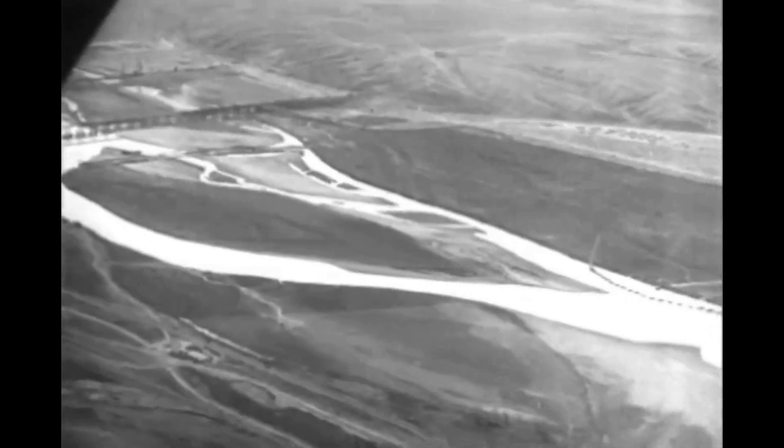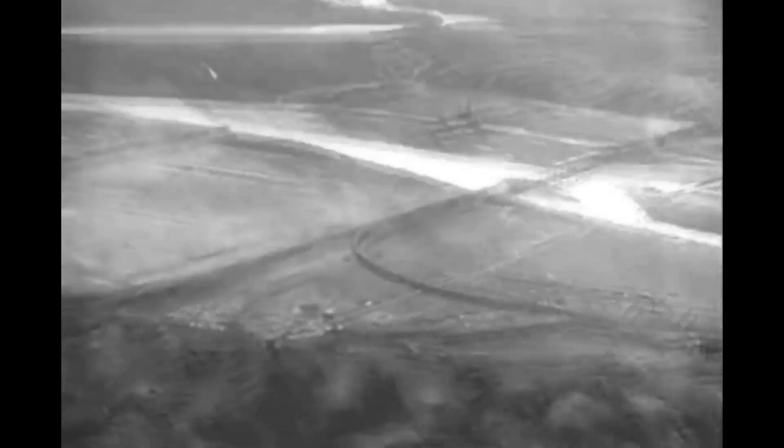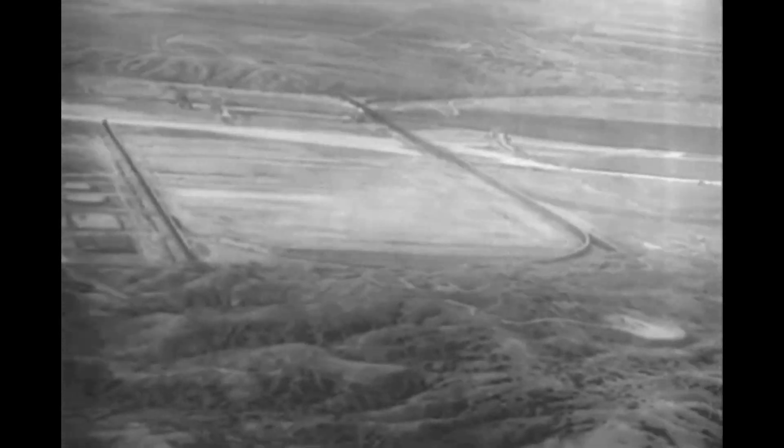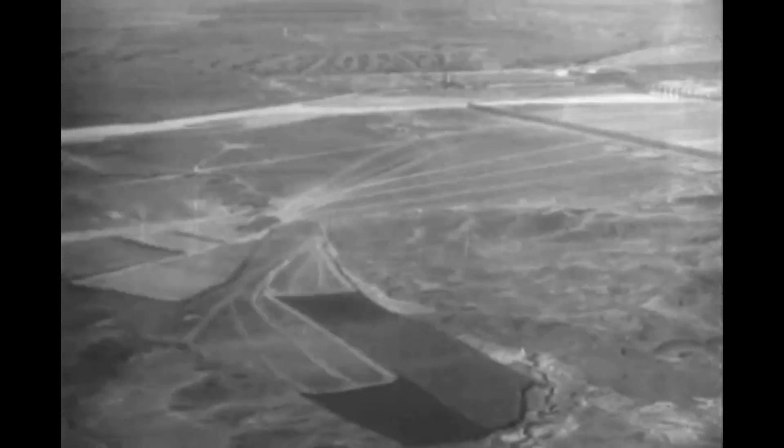Five years hence, when the job is done, the headwaters of the most destructive tributary of the Mississippi will become a lake almost as long as Lake Ontario. The job itself is tremendous with promise of vast benefit to the whole Missouri Valley and the Mississippi Valley south of St. Louis.